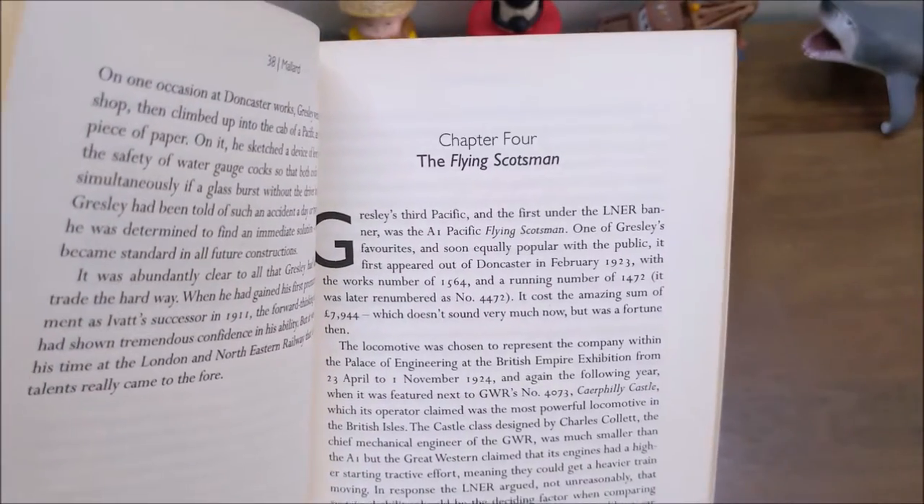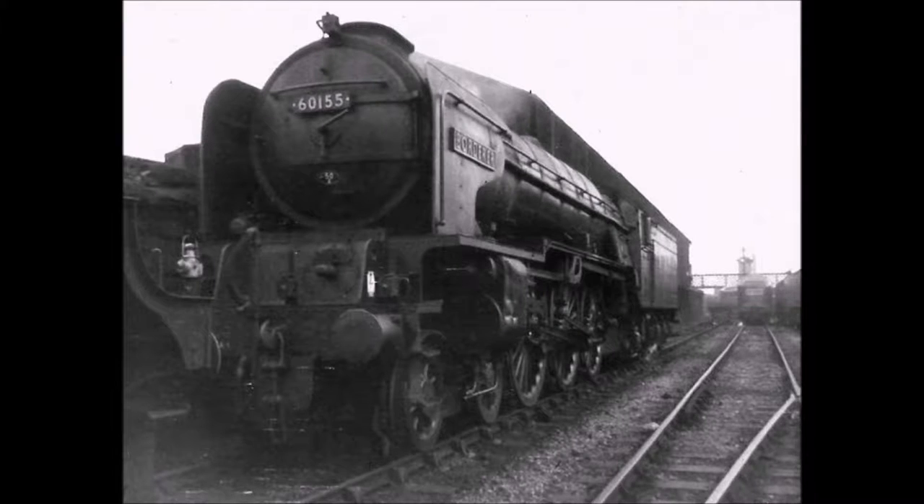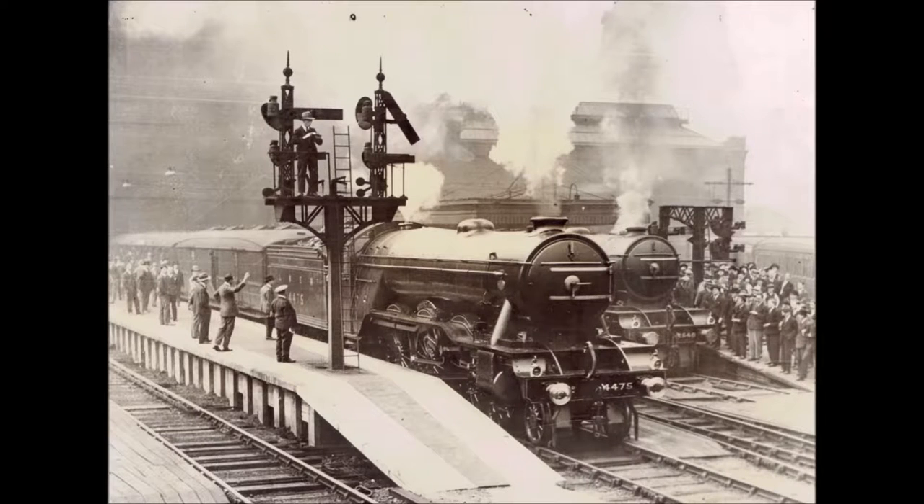This is where things start getting interesting. It talks about the most iconic steam engine in the world — the Flying Scotsman. It talks not just about that locomotive but about the train class, the Flying Scotsman. It also covers the A1 locomotive development as a whole and interestingly the race between Great Western Railway's Castle class locomotive versus LNER's A1 locomotive class.